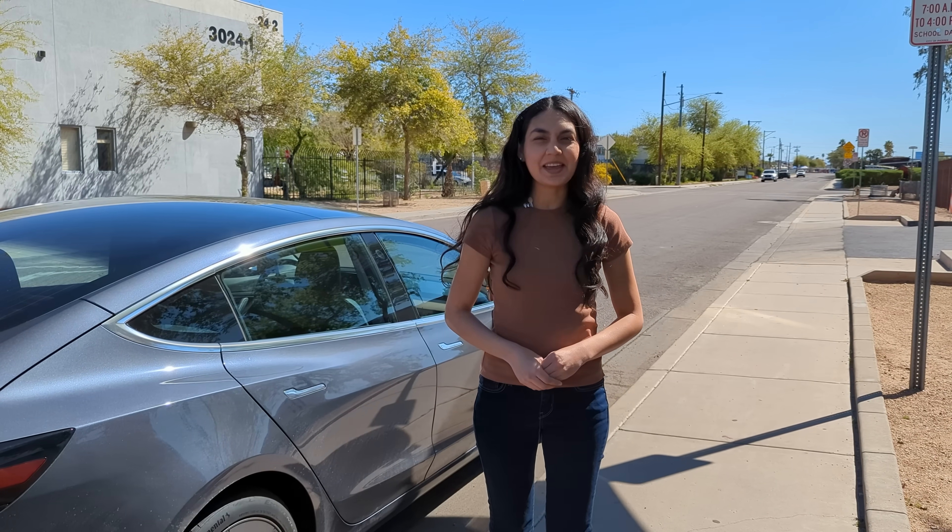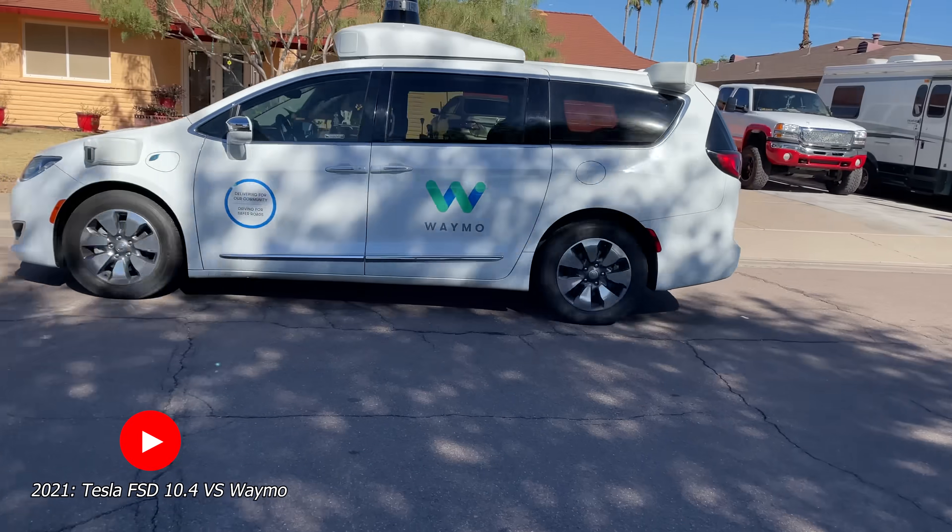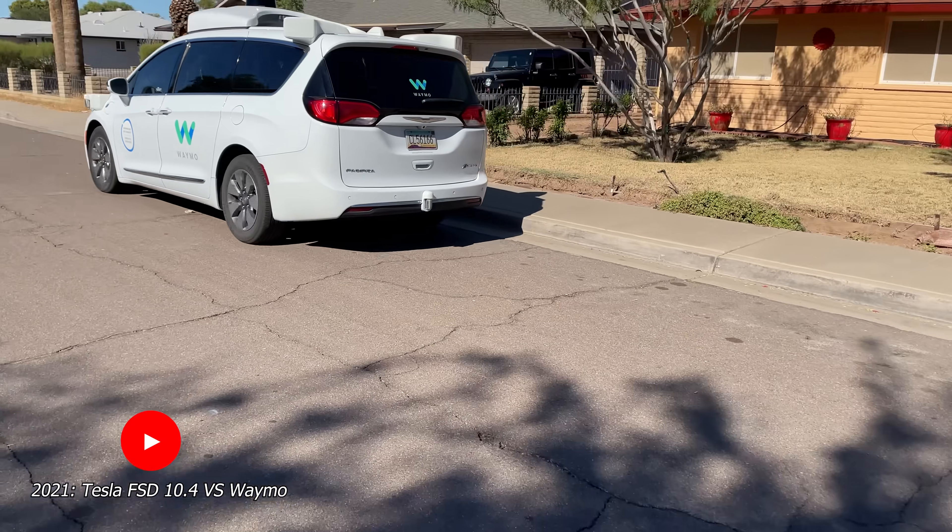Hi, thanks for joining me in another video today. It's been a while since we've done an FSD versus Waymo video, but since version 11 dropped, I figured it was time to go head to head again.